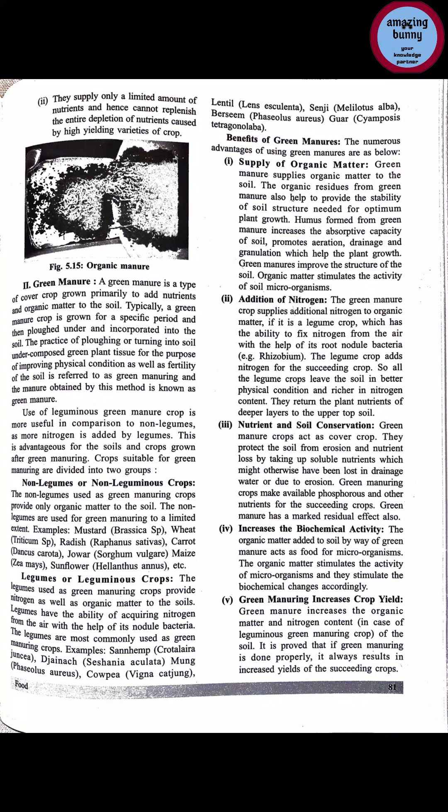Addition of nitrogen: green manure crops are a source of additional nitrogen and organic matter. If it is a legume crop, it has the ability to fix nitrogen from the air with the help of root nodule bacteria like Rhizobium. The legume crop adds nitrogen for the succeeding crop and also adds nitrogen-fixing bacteria into the soil. All legume crops leave the soil in better physical condition and richer in nitrogen content. They also return plant nutrients from the deeper layer to the upper top layer, facilitating nutrient recycling.